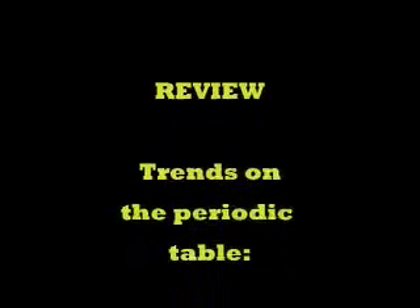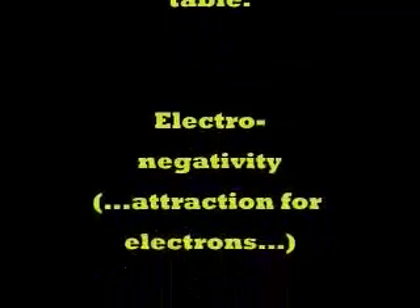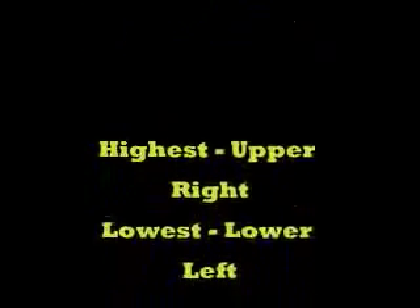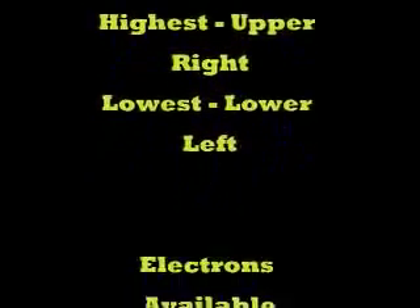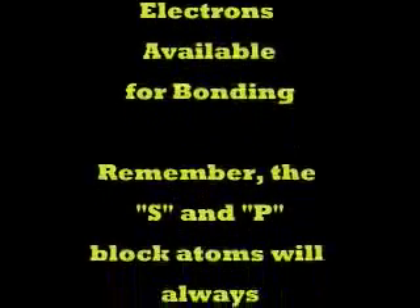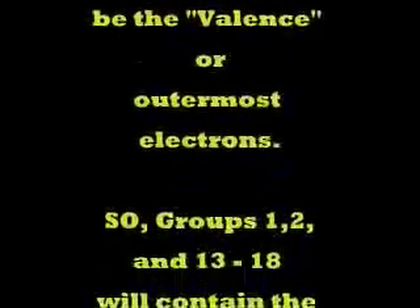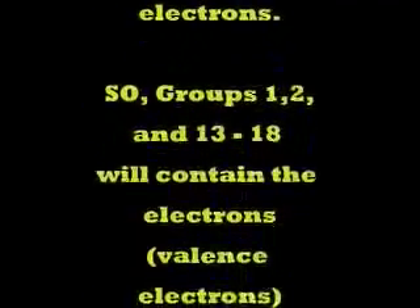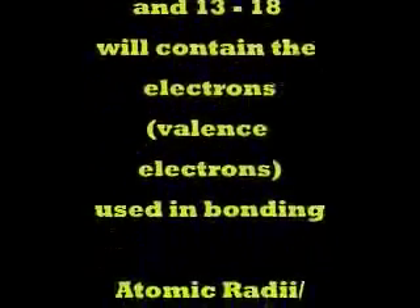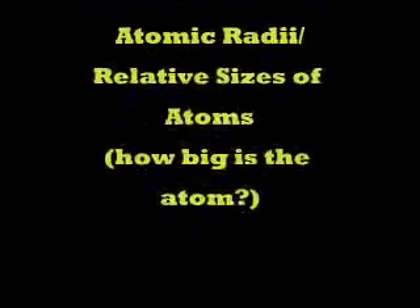By way of review, let's look at those trends again. Electronegativity, which is the attraction of an atom for electrons — the highest electronegativity is upper right, lowest lower left in the periodic table. How about electrons available for bonding? Remember, those s and p block atoms will always be the valence or outermost electrons for bonding. So groups 1, 2, and 13 through 18 will contain those valence electrons.